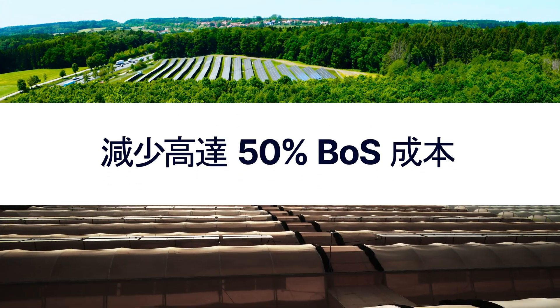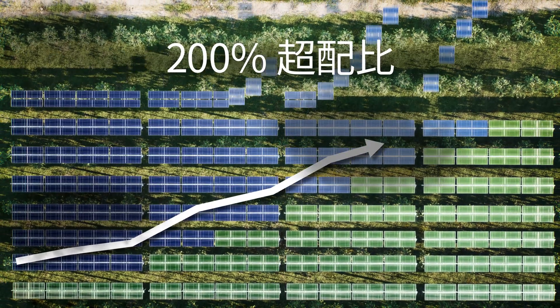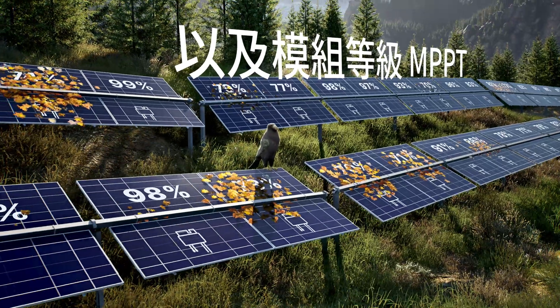Reducing up to 50% BOS costs. Powerful — it increases your solar profits with 200% oversize and panel-level MPPT.